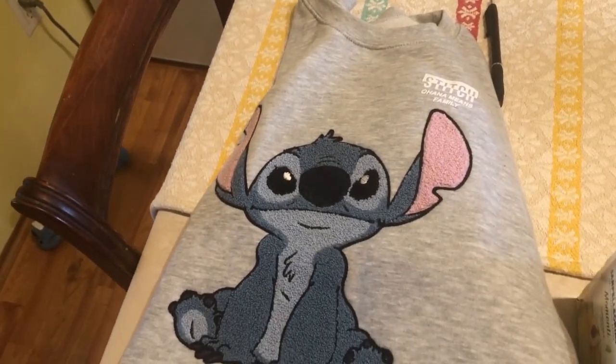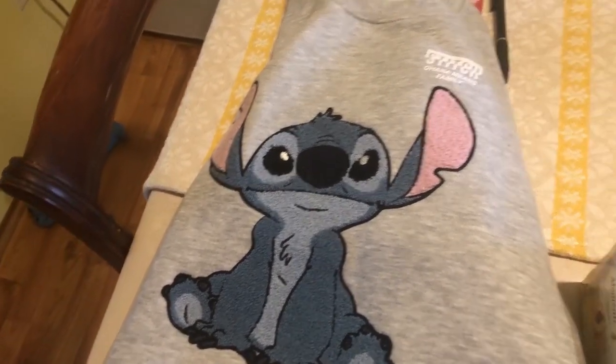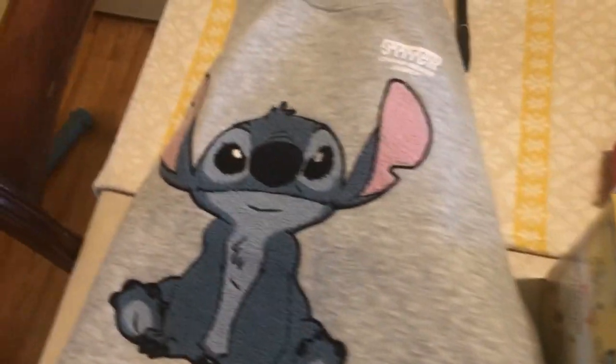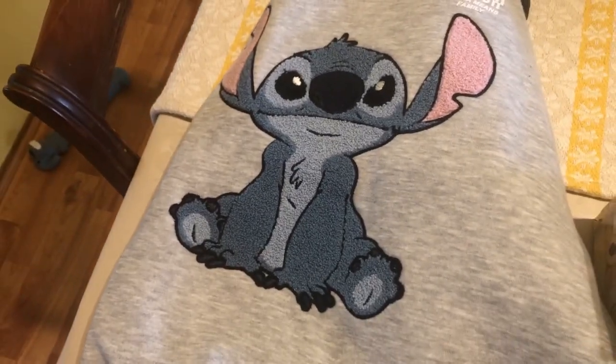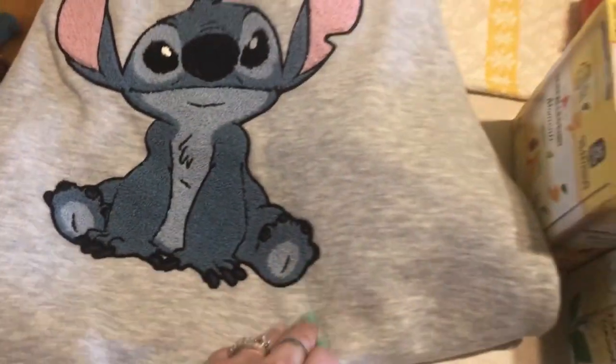I do have to say about Ross that the prices are pretty good. We paid $14.99 for the sweatshirt — that's not bad, especially for a character sweatshirt. I don't think you could even get one for $14.99 at Walmart.